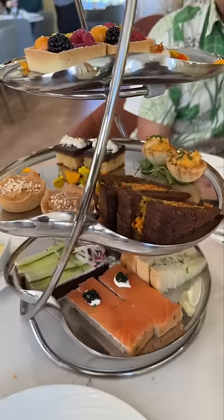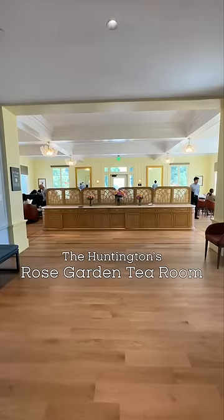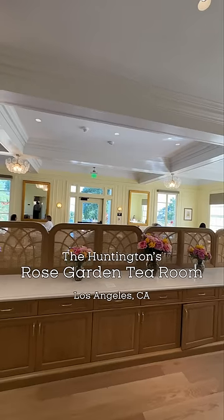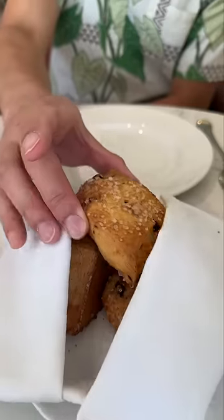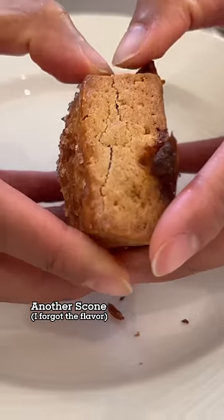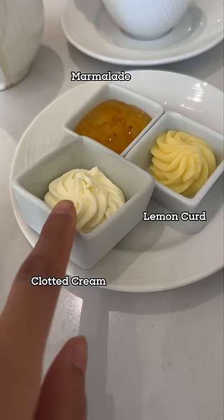We had afternoon tea in a tea room that was renovated for $11 million dollars. But how's the food? First, you got a paid admission to the Huntington Library, which was $25 per person. The tea service itself was $62 per person for traditional tea.